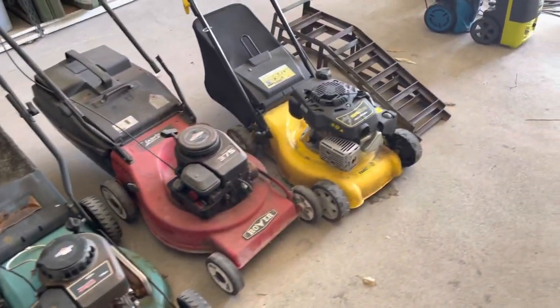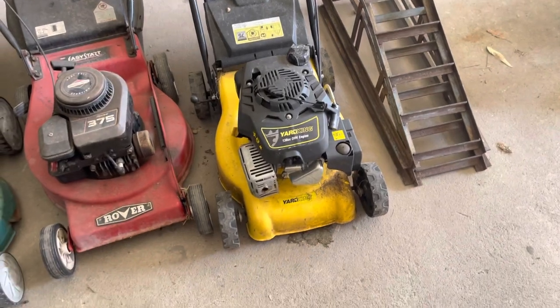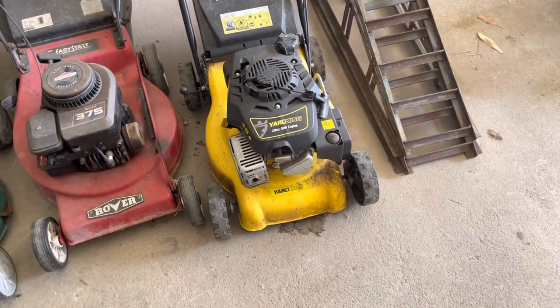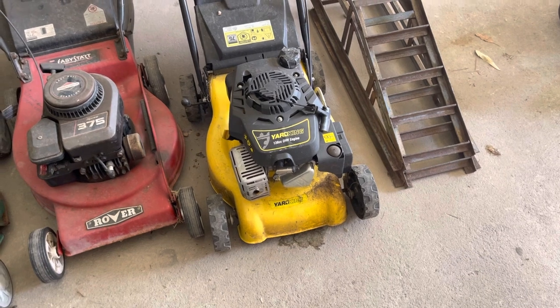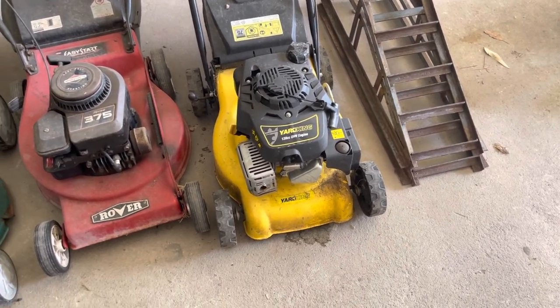Nothing in the mower section. You know, I went to Aldi the other day and they were selling essentially that same brand — they call it Garden King or something like that. $119 for a brand new lawnmower. Just crazy.